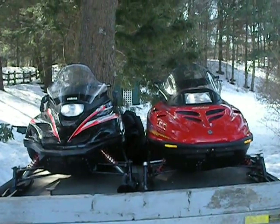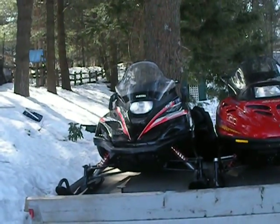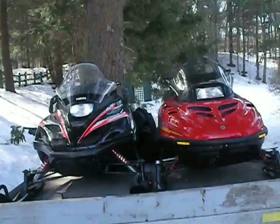Hey guys, Nate95 here. The red snowmobile is mine and the black one is my dad's. They're both 1997's.